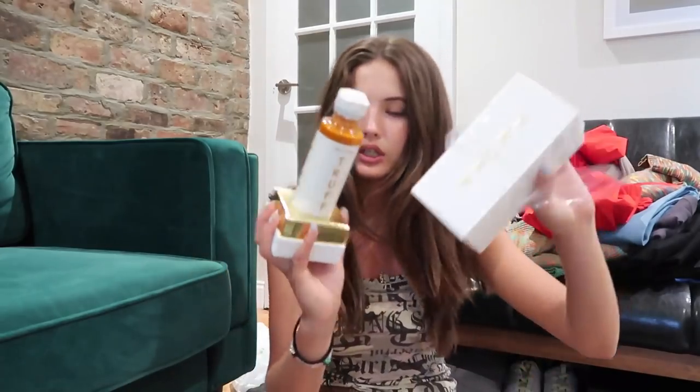Thank you so much, Truff! Oh wait, there's one more thing — another hot sauce, white truffle infused. Wow. I hope my boyfriend uses all this hot sauce, or maybe I'll send some to my brother and dad.